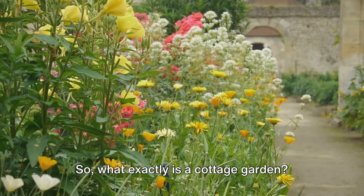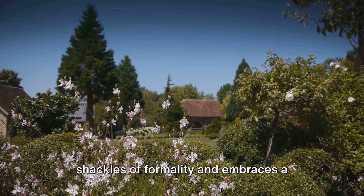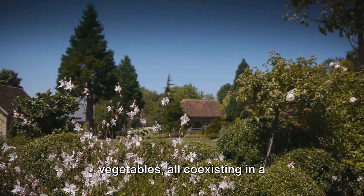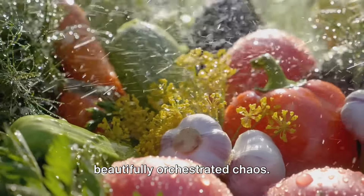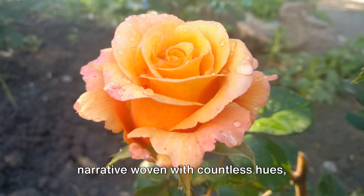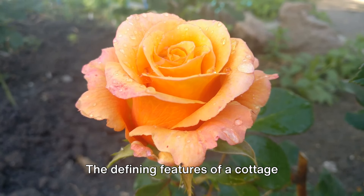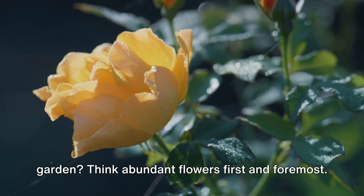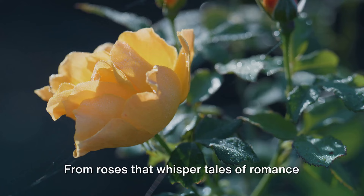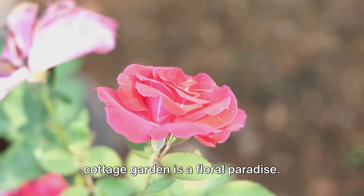What exactly is a cottage garden? Picture this: a garden that breaks the shackles of formality and embraces a symphony of flowers, shrubs, and vegetables all coexisting in a beautifully orchestrated chaos. It's a garden that tells a story, a narrative woven with countless hues, scents, and textures. The defining features of a cottage garden? Think abundant flowers first and foremost.